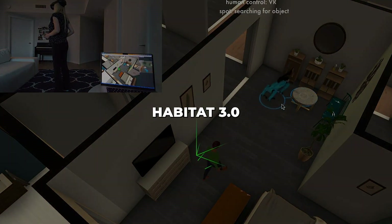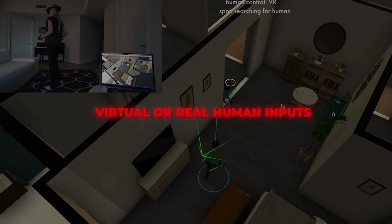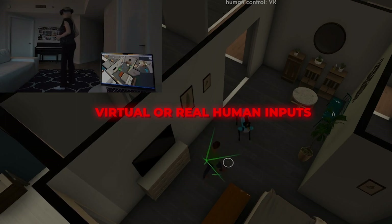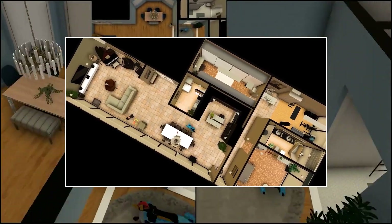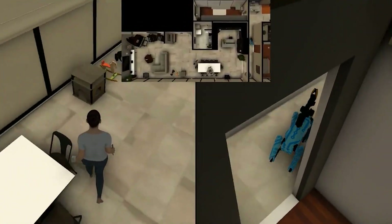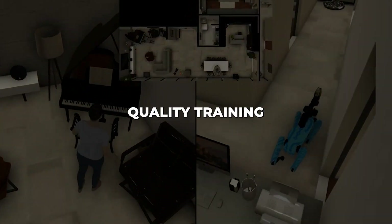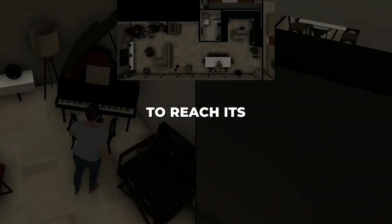Habitat 3.0 can leverage either virtual or real human inputs via interfaces ranging from keyboard and mouse to VR headsets. This groundbreaking bridging of simulation and reality takes robotics research to uncharted territory — the ability to develop and evaluate AI agents alongside real humans. However, high-quality training data is imperative for Habitat 3.0 to reach its full potential.